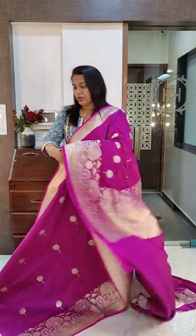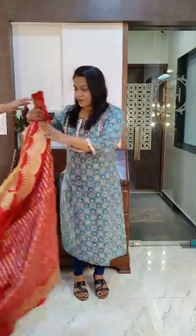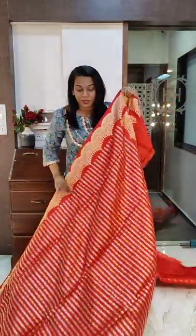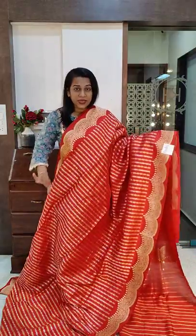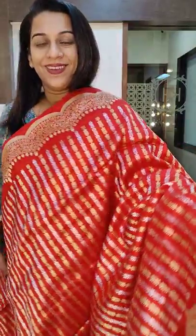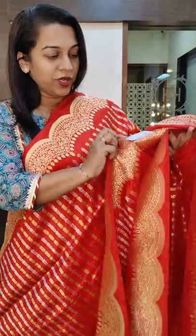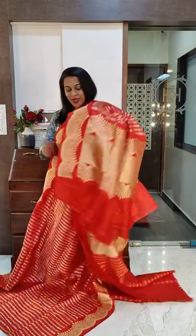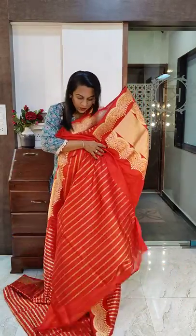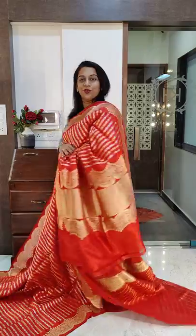This is pure handloom katan silk — excellent quality. Now this is the next bridal weave: a gorgeous red colored Banarsi. It has a very beautiful design. The border is very delicate, not very heavy. This is how the golden and silver zari is woven. The price of this particular saree is 29,000. This is the beautiful Pallu. It comes with the same colored blouse with beautiful zari lines on it. If you like this one, please take a screenshot and send it to me on WhatsApp.